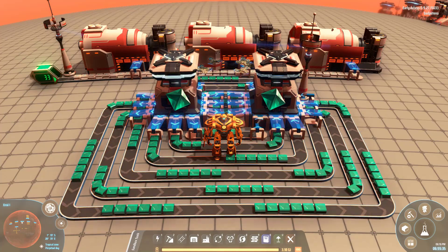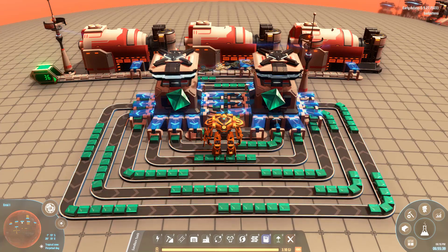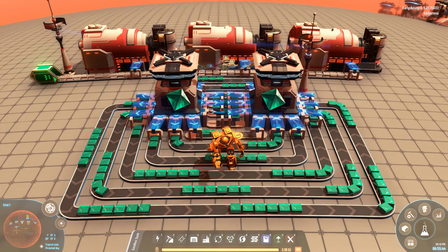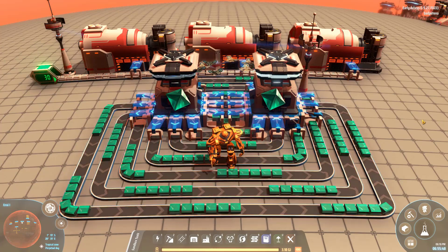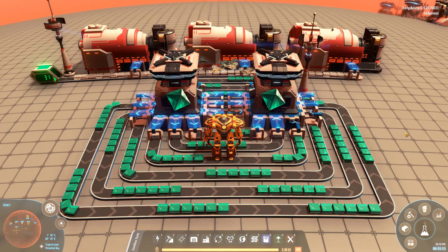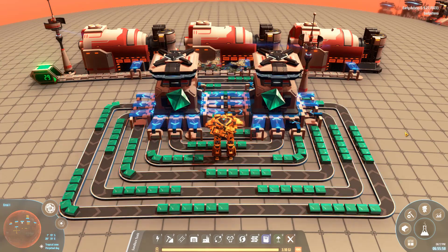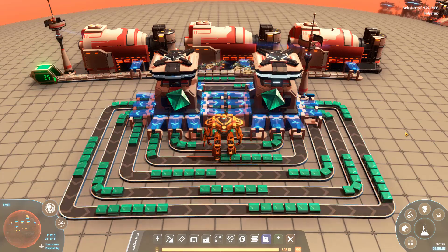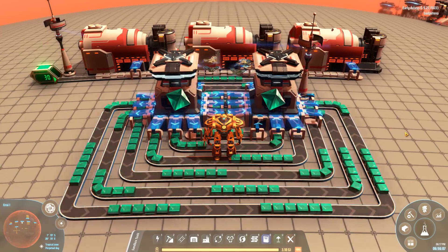This is Bad Pete Noh with a Dyson Sphere Program video, and tonight we're going to be having fun wasting time and energy with fidget spinners. I set out to answer the question of whether we could use the new distributed logistics system as a method to dispose of excess hydrogen. Throughout the game there are certain stages where we're going to have more or less hydrogen.